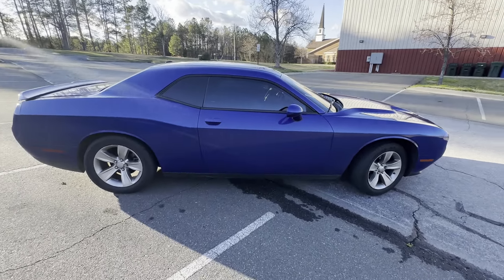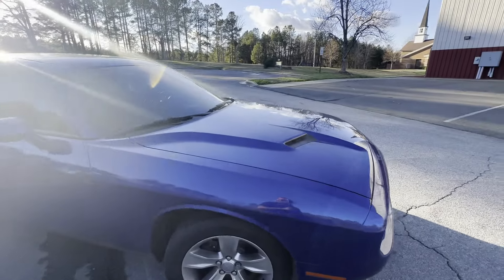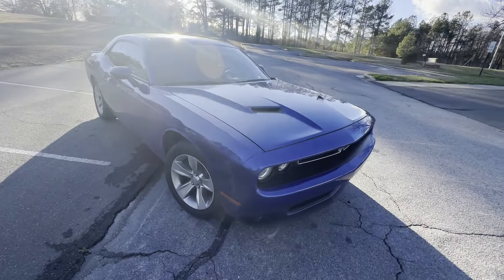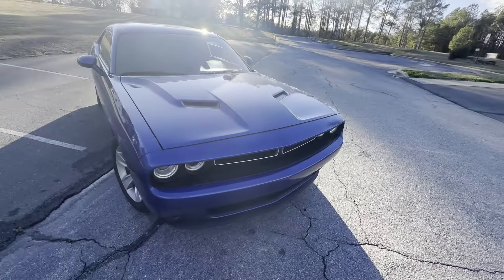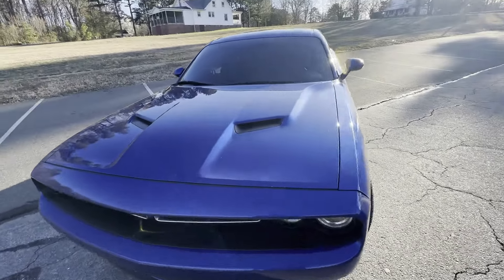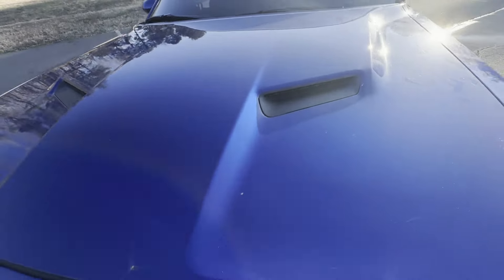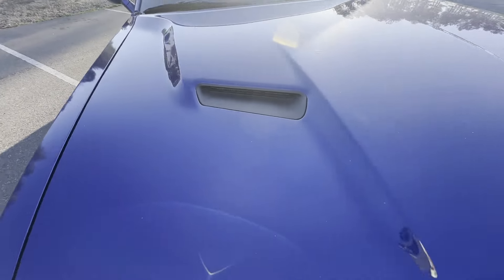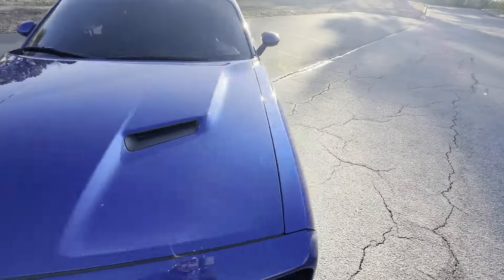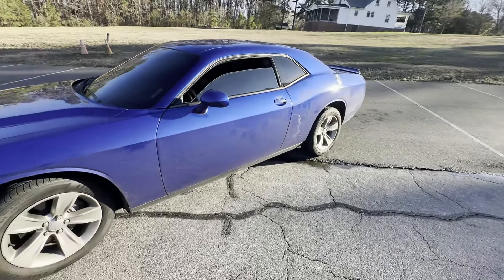Close to the 50s, but the gas mileage is really, really good. Sometimes the gas gauge will go down a little bit but when I start the car back up it goes back up — not sure what that's about, leave it in the comments. I like the look of the hood even though it's kind of like fake vents. It's really, really nice.